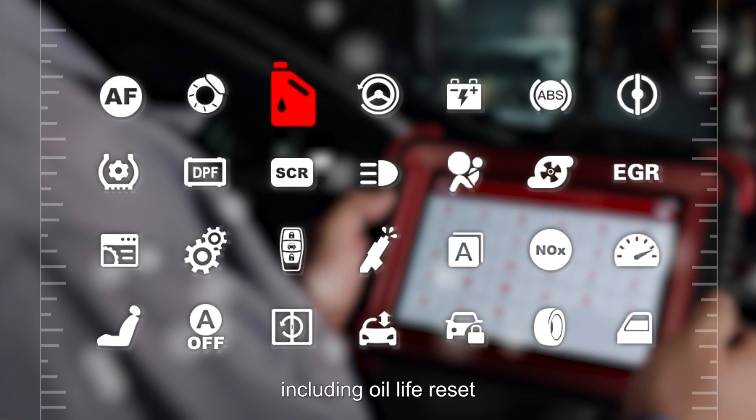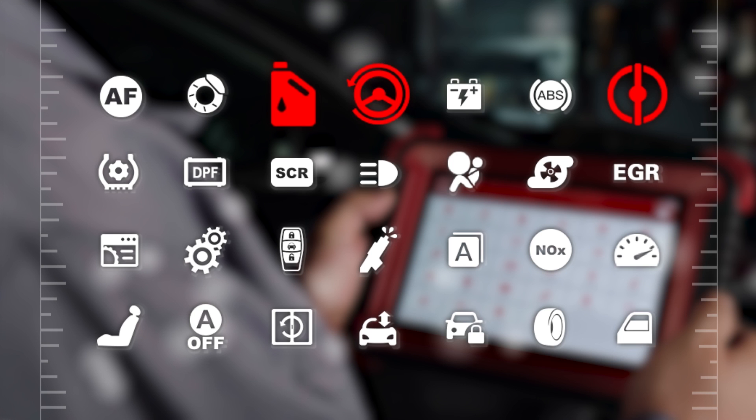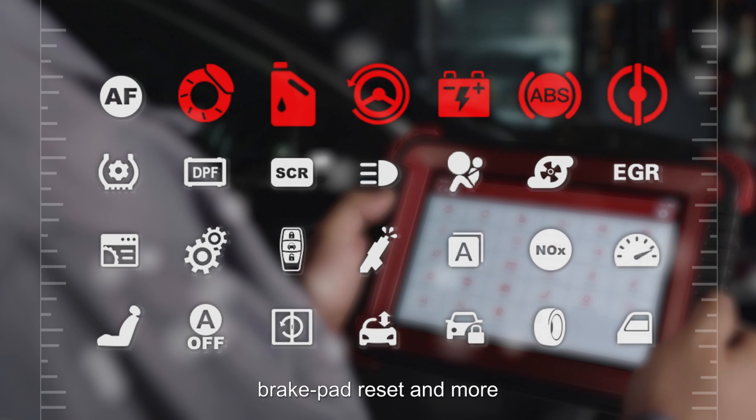Maintenance reset services include oil life reset, throttle adaptation, steering angle reset, battery matching, ABS bleeding, brake pad reset, and more.